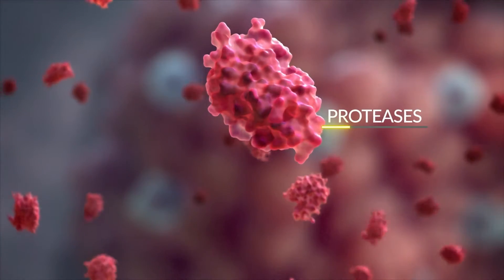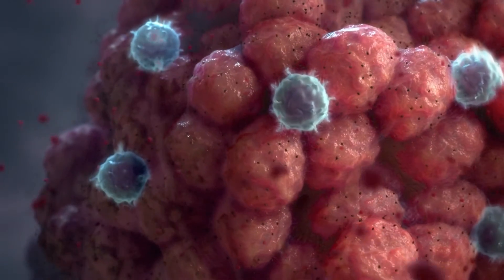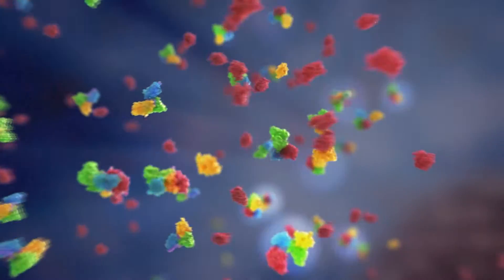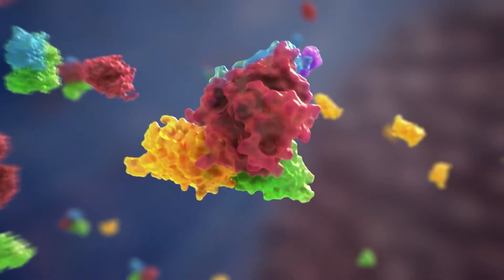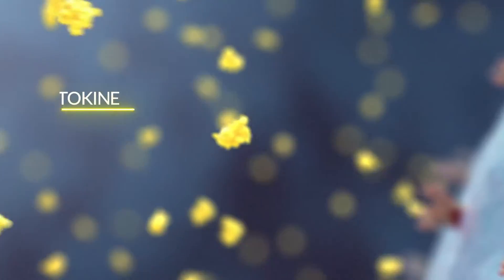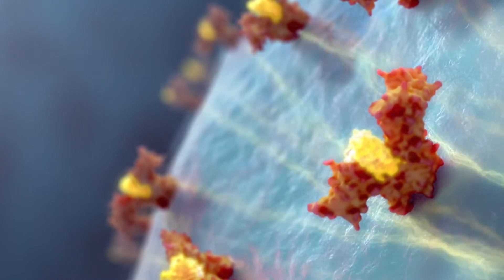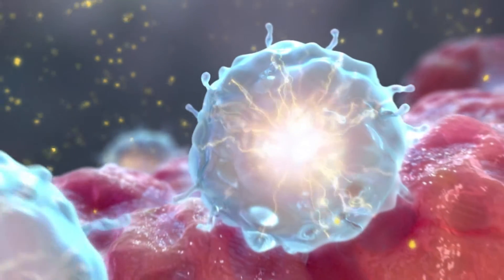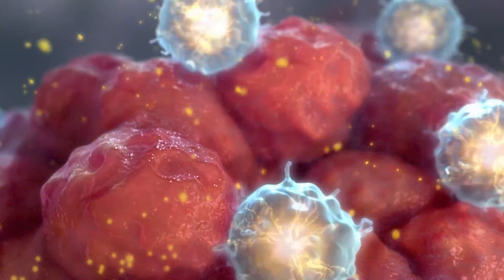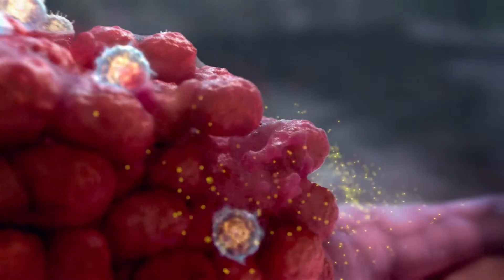Indokine molecules are designed to take advantage of unique and heterogeneous proteases in the tumor microenvironment, which tumors require for growth and survival. Once in the tumor microenvironment, the indokine molecules are expected to be activated when tumor-specific proteases cleave the engineered linkers. As seen in preclinical studies, the liberated cytokine retains its native pharmacology and potency when binding to receptors on tumor-infiltrating immune cells, thereby activating native signaling pathways to induce an effective pro-inflammatory anti-tumor response. The activated cytokine in the tumor microenvironment then reverts to its short half-life for rapid clearance.